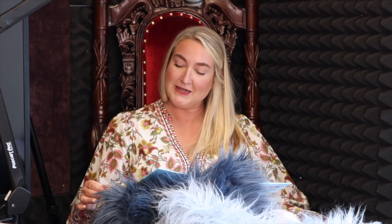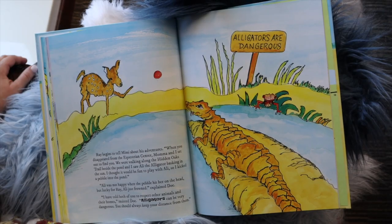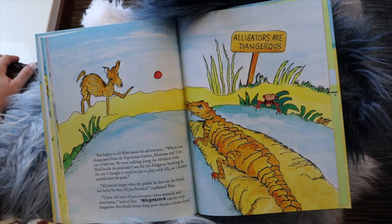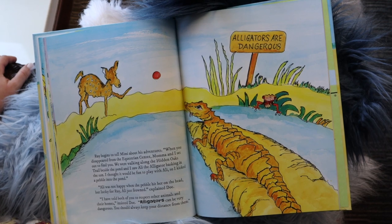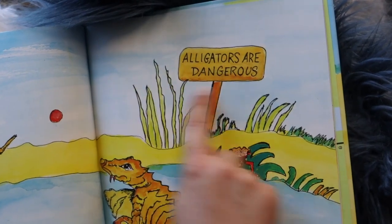Ray interrupted his sister. "You must hear about our day." Ray begins to tell Mimi about his adventures. "When you disappeared from the equestrian center, Mama and I set out to find you. We were walking along the hidden oak trail beside the pond, and I saw Allie the alligator basking in the sun. I thought it would be fun to play with Allie, so I kicked a pebble into the pond." Allie was not happy, but lucky for Ray, Allie just frowned. "I have told both of you to respect other animals and their homes," insisted Doe. "Alligators must be very dangerous. You should always keep your distance from them."